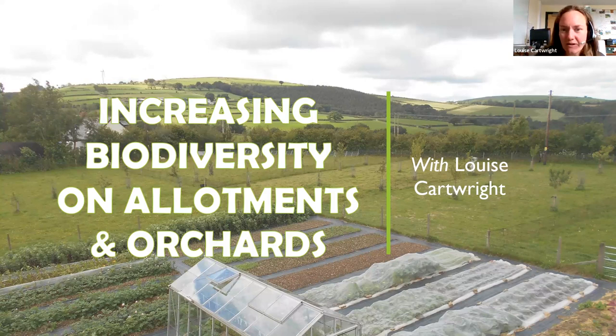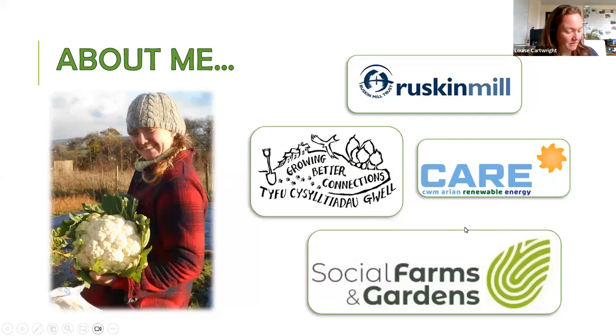A little bit about me: I'm a freelance horticultural trainer, an ecologist, and a smallholder with previous experience helping to manage a 100-acre biodynamic farm. I currently work for Cambrion Renewable Energy on the Feeding Our Community project, which aims to teach, motivate and inspire local communities to grow, store and prepare food in publicly accessible green spaces. I previously worked as a project officer for the Growing Better Connections project, working with landowners in northeast Pembrokeshire to create bigger, better and more joined-up habitat networks — essentially enhancing biodiversity across Pembrokeshire.